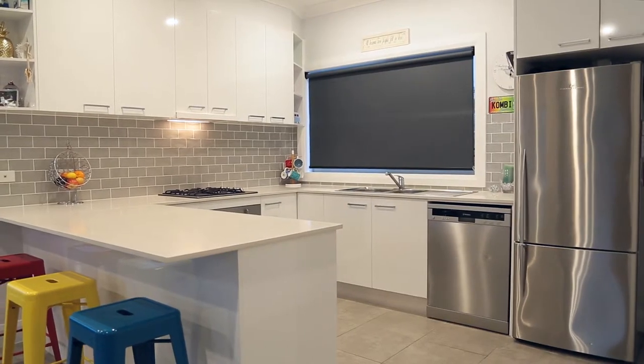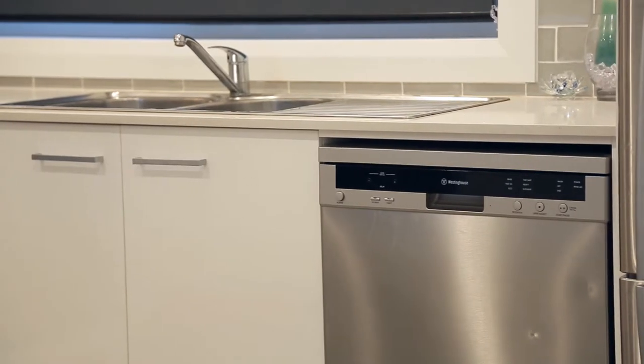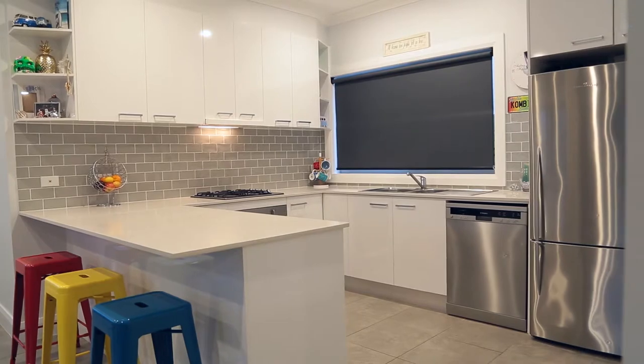This kitchen boasts modern taste and style, featuring Caesarstone benchtops, stainless steel appliances, a walk-in pantry and loads of storage, so the cook in your family will be completely inspired.